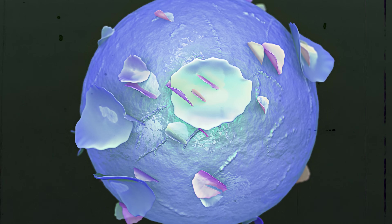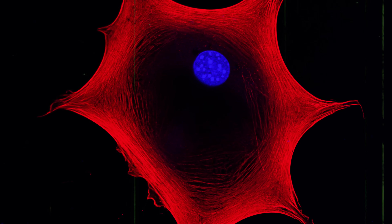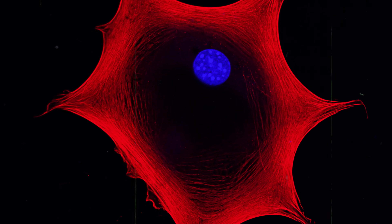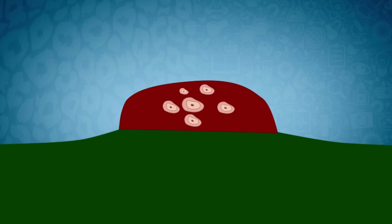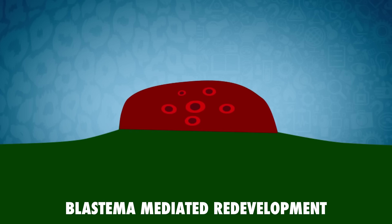Progenitor cells are descendants of stem cells, which have the ability to self-renew and turn into many different types of cells. Progenitor cells share some qualities with stem cells, but they can't infinitely renew like stem cells can, and are also more specialized. A progenitor cell in a limb is going to turn into a cell that existed in that limb, and won't turn into, for example, an eyeball like a stem cell could. Now that the blastema is formed, the second phase begins, called blastema-mediated redevelopment — a fancy way of saying the actual regrowing part.